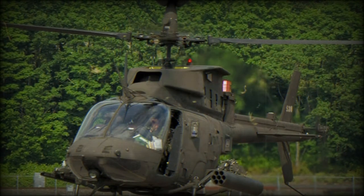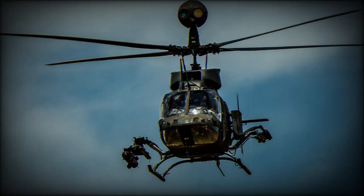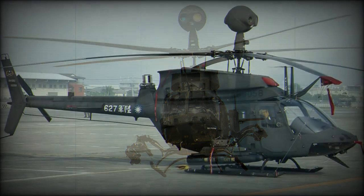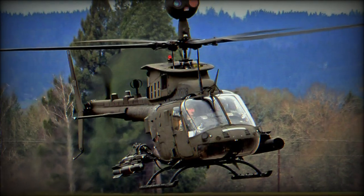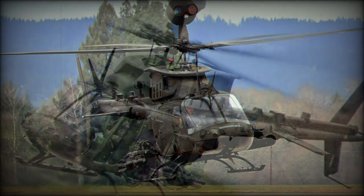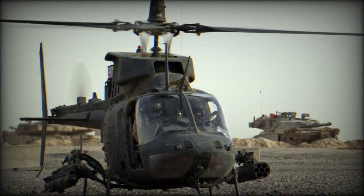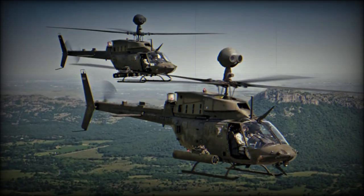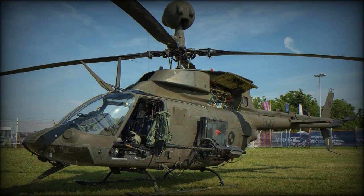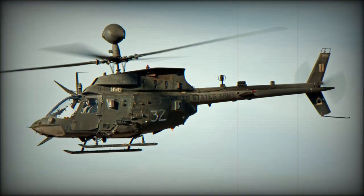The OH-58D Kiowa Warrior was the first helicopter fitted with a protection system against wires. It is a sharp knife-like rod mounted above the cockpit that protects the helicopter once it hits the wires. Various wires — such as electricity, telephone, and others — pose a great danger to helicopters flying at low altitudes. After testing this system on the Kiowa Warrior, manufacturers began to use it on other helicopters as well.